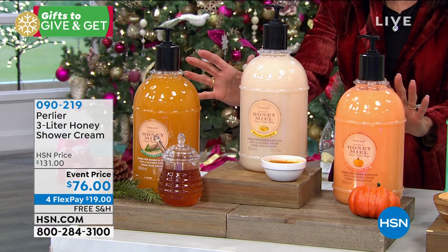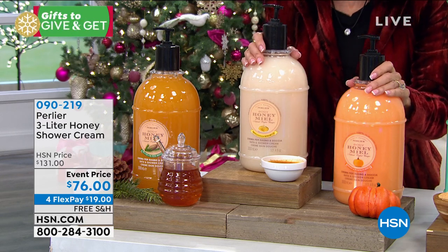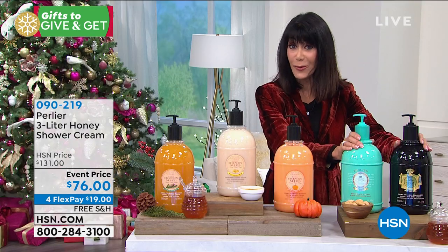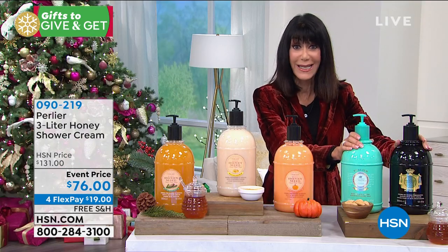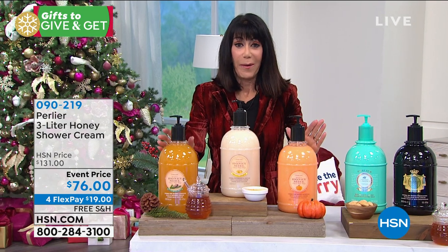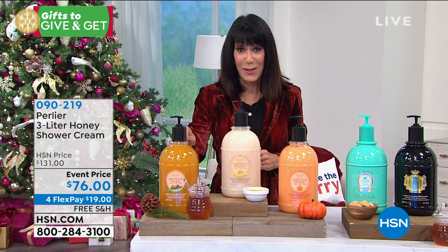This is a one-and-done at item number 090219. We also have the other scents available on a different item number. We can pop that up on the screen because this is always one of the best sellers for us. Skip and Amanda, please walk me through this.